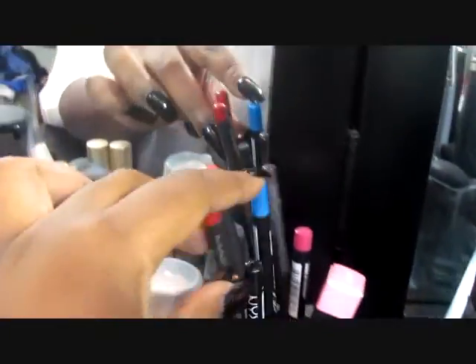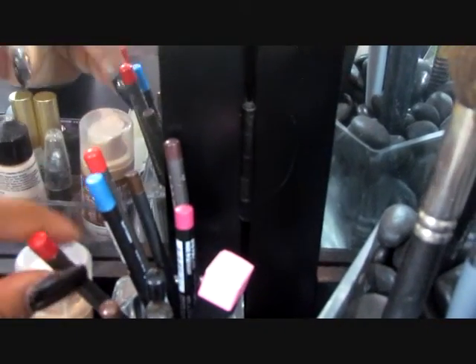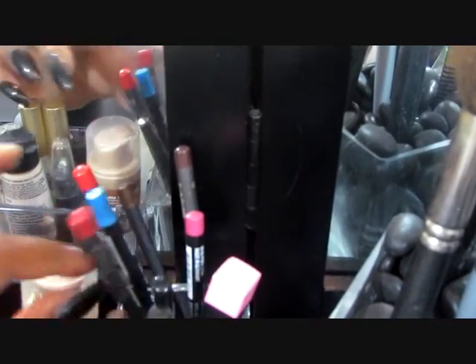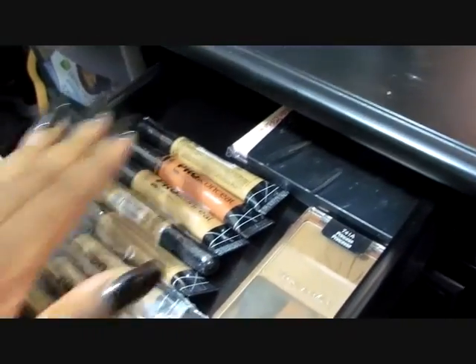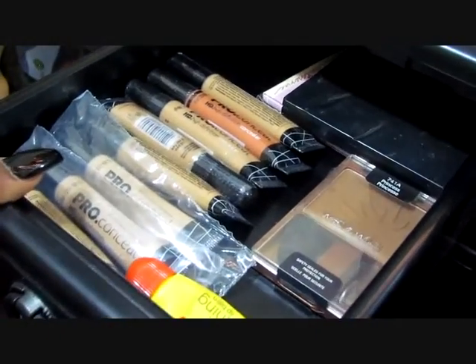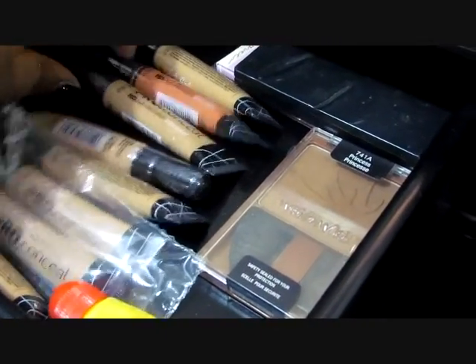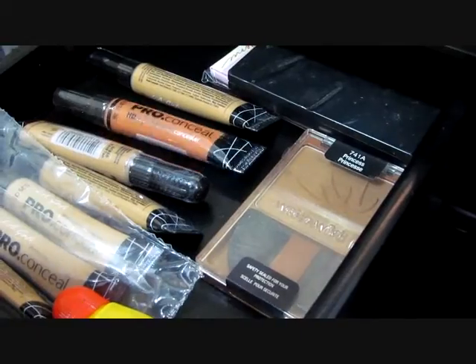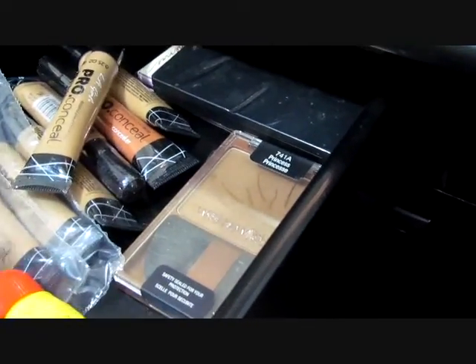Back here I put all of my lip pencils, all right here. Now the drawers — they're not deep at all; that's the only bad thing about this vanity. But in here I put extra concealers that haven't been opened. They're very affordable, like two dollars each.